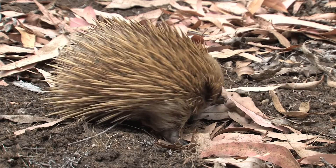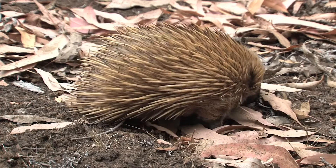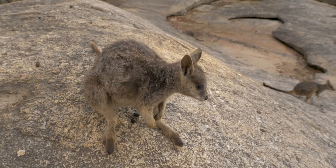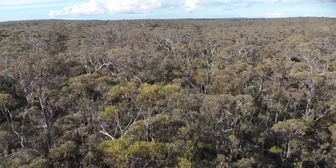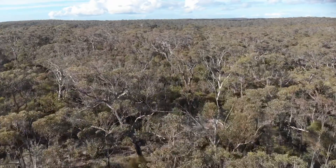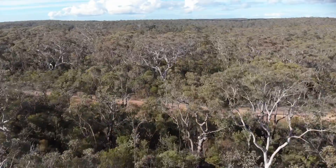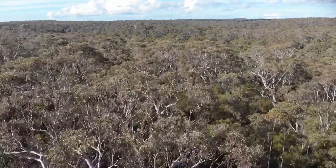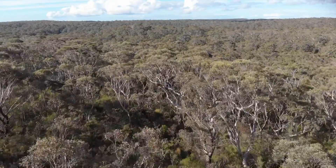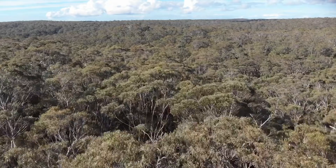Australia has some of the most fascinating animals, and we didn't even get to mention them all. I really enjoyed this trip to the Australian outback. How will I find you for the next field trip? You can just give me the old coo-ee call. How fun was that? All right, let's find out who was paying attention. Get ready for the Aussie Outback quiz.